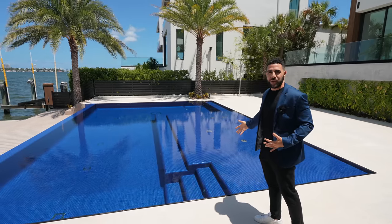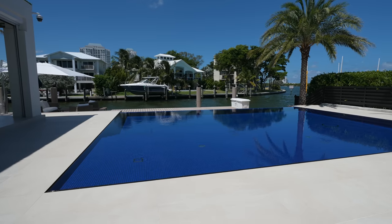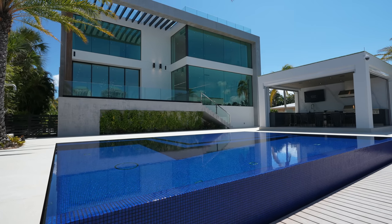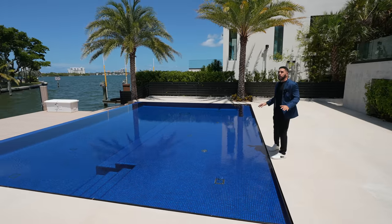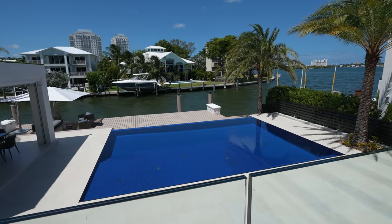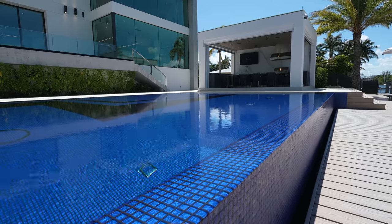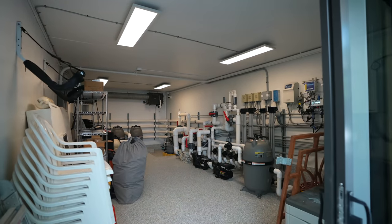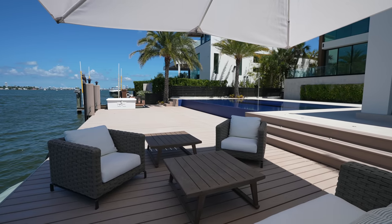Now the pool — it's taking everything in me not to jump in. This is a knife-edge infinity pool where the pool deck is leveled with the water to create almost a mirror effect — you can barely see where it lands before the infinity edge falls away. This pool alone cost about $500,000 to construct. The deep end is on this side, and if that wasn't impressive enough, the pool is not only heated but also cooled — you can heat and cool this pool.